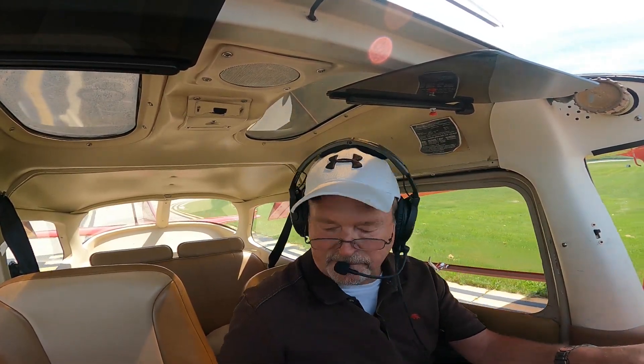Mooney, number 2, your traffic to follow is half mile final runway 24, clear to land. Clear to land 24, number 2. Cessna S114B, traffic should be no factor, no other traffic observed, frequency change approved, good day. Frequency change approved, S214B.